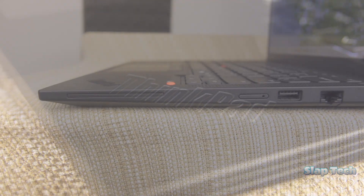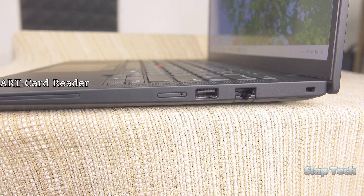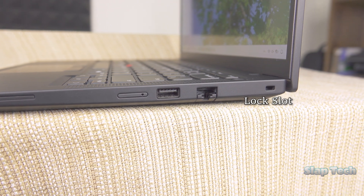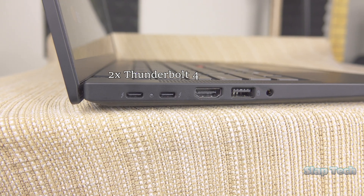On the right, there's a smart card slot for business uses, SIM card slot, USB-A 3.2, gigabit LAN, and a lock slot. The back is where the heat exhausts. And on the left is where we get the dual Thunderbolt 4 ports — Lenovo's words, not mine, because AMD — HDMI 2.1, the second USB-A 3.2, and headset in.